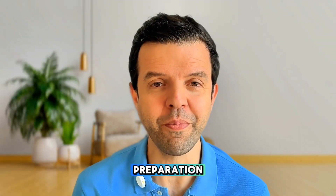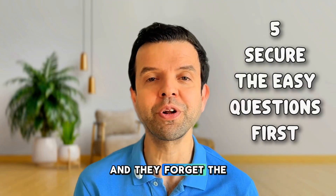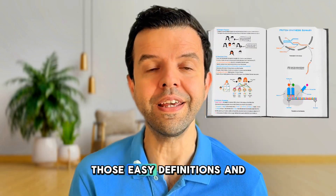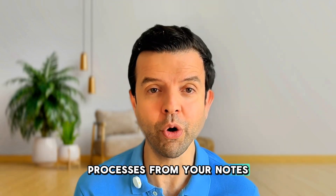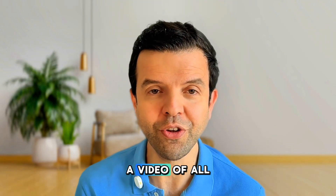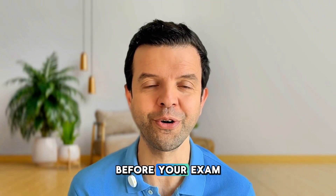The last problem students face in their preparation is that they become very focused on the hard questions and forget the most basic and straightforward facts. You need to secure those easy definitions and processes from your notes. Those will give you easy marks and won't take you a lot of time. Soon I will make a video of all the most frequent questions and definitions for you to prepare before your exam.